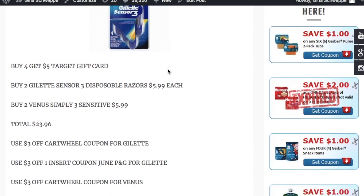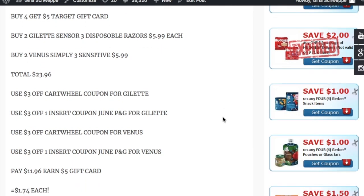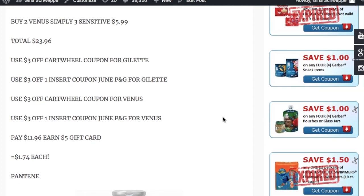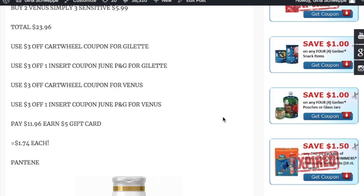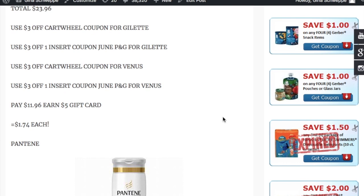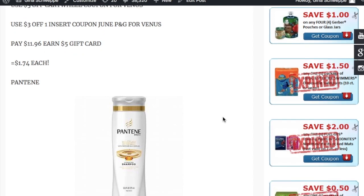Buy two of the Gillette Sensor 3 disposable razors, priced at $5.99 each, and two of the Venus Simply 3 sensitive razors, for a total of $23.96. Inside Target Cartwheel there's a $3 off one coupon for the Gillette and $3 off one for the Gillette disposables, plus a $3 Cartwheel coupon and a $3 off one coupon from the June P&G for Venus. You end up paying $11.96, then get a $5 Target gift card, making them $1.74 each.